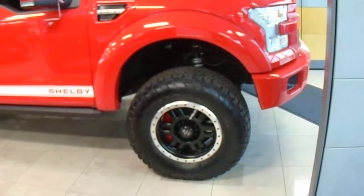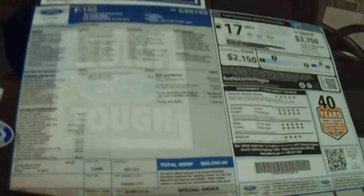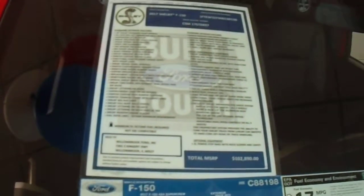The truck is lifted with Raptor style shocks. There is the standard window sticker for the truck — it is a Lariat with an MSRP of $60,560. After the Shelby upgrade, it takes it up to $102,890.